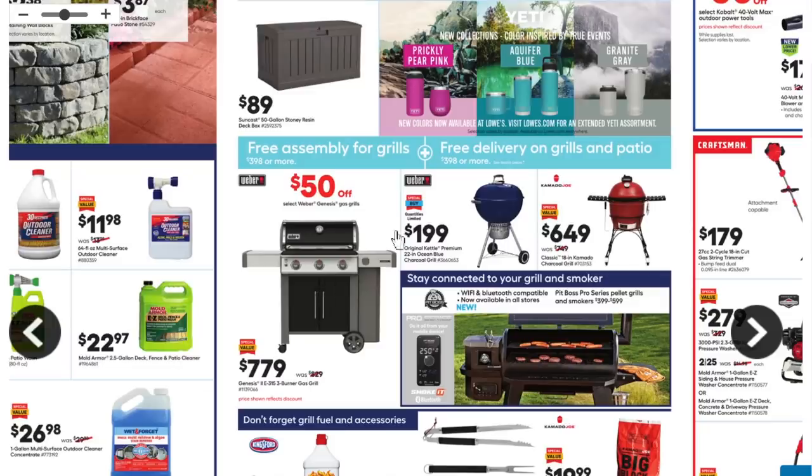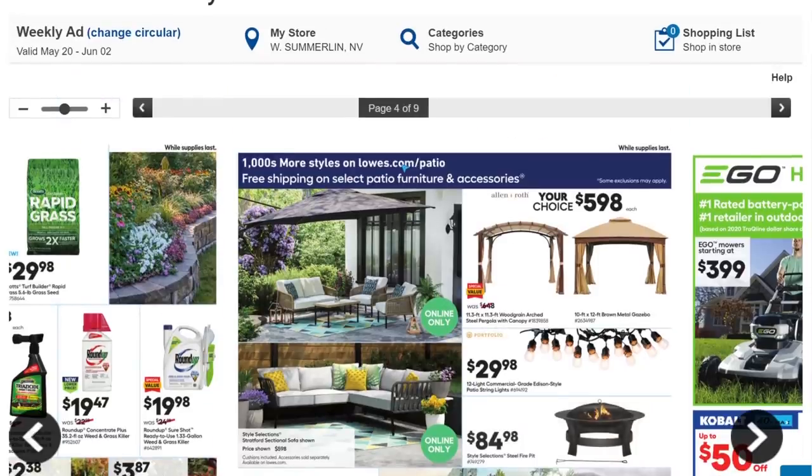We got the classic Weber grill in blue for $199 — these are great grills, I grew up using them, they're well-made, but $200 for a steel pot seems a bit excessive. Next to it we got the Kamado Joe for $650, which considering the normal price is actually quite a steal. Also, Lowe's is now carrying Pit Boss — I'm a big fan of theirs, we'll be talking more about that.